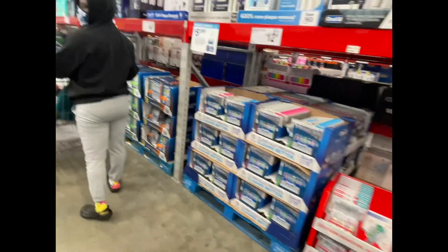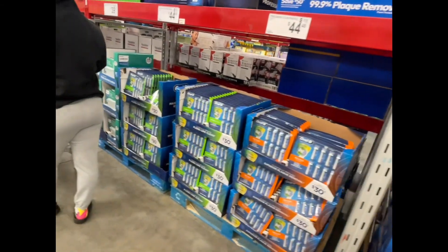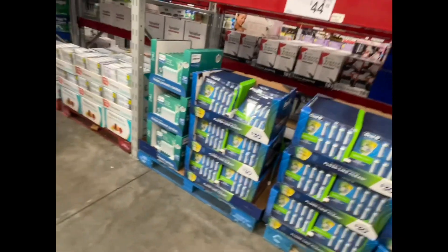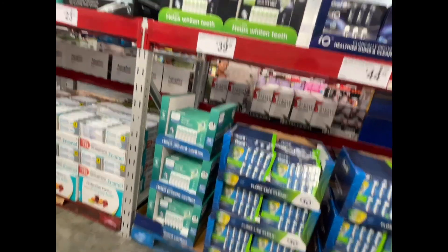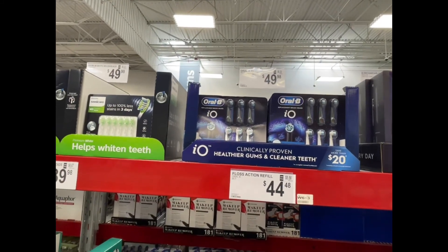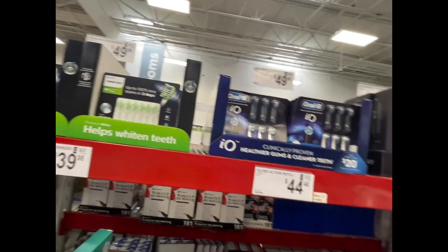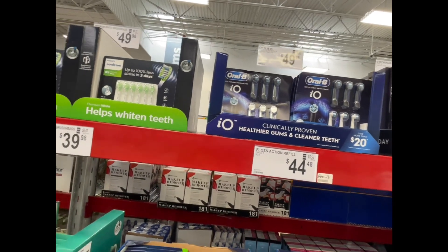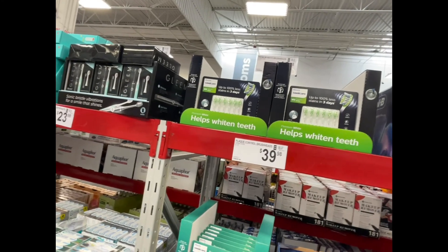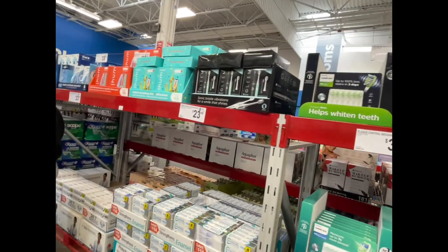For toothbrushes I usually go to the dollar store since I swap them out often, but if you want to give them as gifts — for electric toothbrush replacement heads, they have six heads for $49.98 on a limited-time deal. The Sonic ones are six heads for $40.50, which is still a good deal.